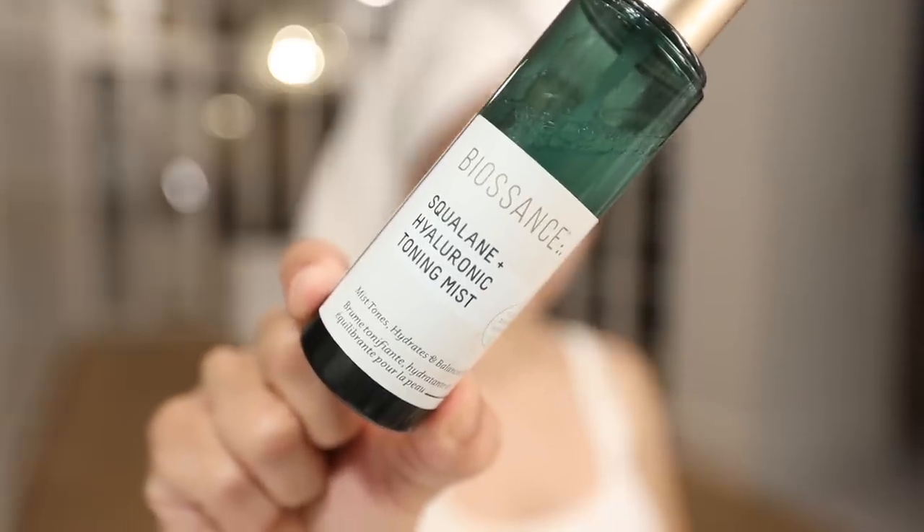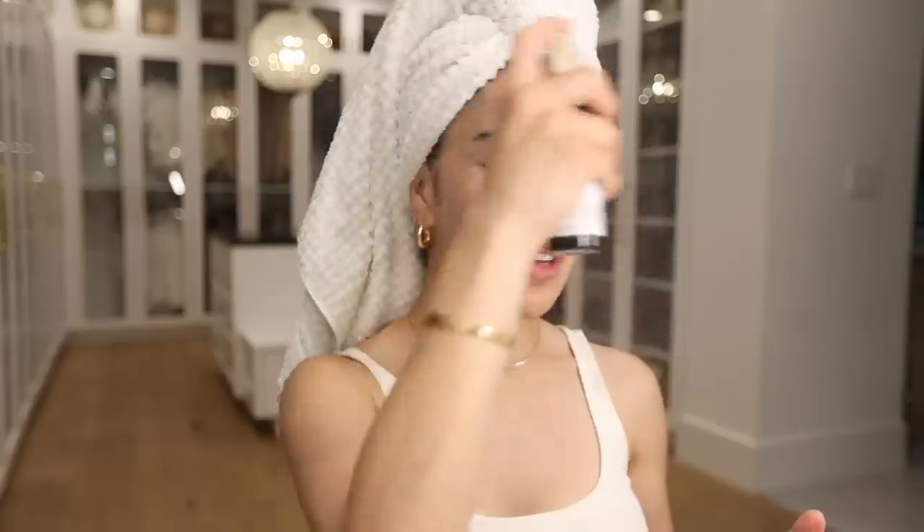As you guys can see I am fresh out of the shower — no product, no makeup, nothing on my face. I already cleansed in the shower, so now I'm getting started on skincare. The first product is the Biossance Squalane Hyaluronic Toning Mist — a super light mist that helps tone and balance out the skin. I love this as a prep before actual skincare. It goes on super fine and you can spray it directly or apply it on a cotton pad as a toner. It smells like a spa — super clean, that aromatherapy kind of smell.